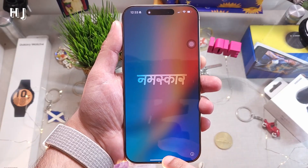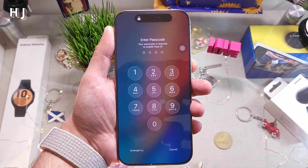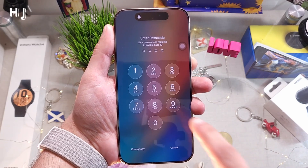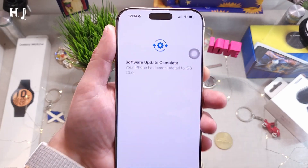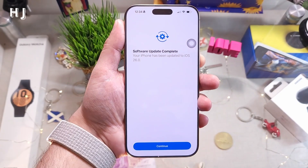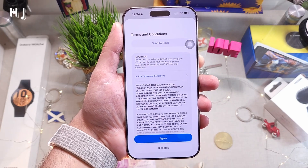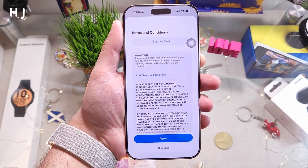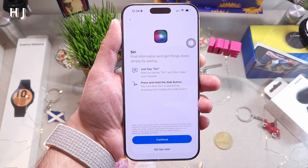Slide to unlock the phone. Enter your passcode and you'll see 'Software Update Completed — iOS 26 Beta 7.' Hit Continue.